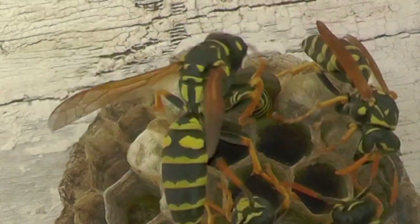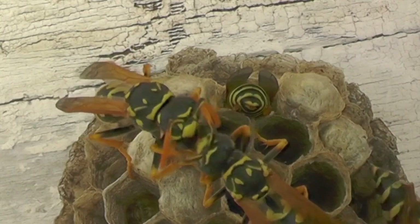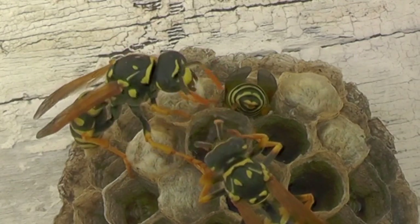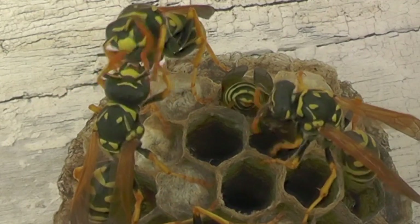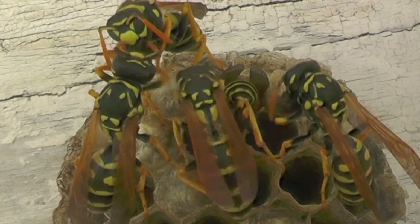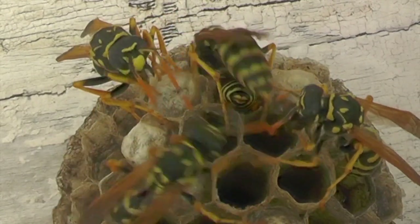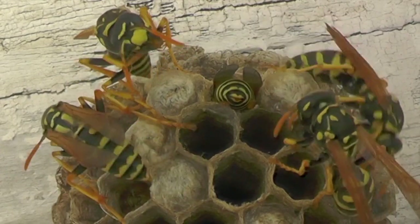Here we see one of the foragers come back with a large piece of maluxated insect meat. This was brought back by one of the brand new wasps just born in the last episode or so — a wasp who was pupating only a couple of days ago and is now an adult forager. They learn this routine very quickly and become very functional members of the nest.